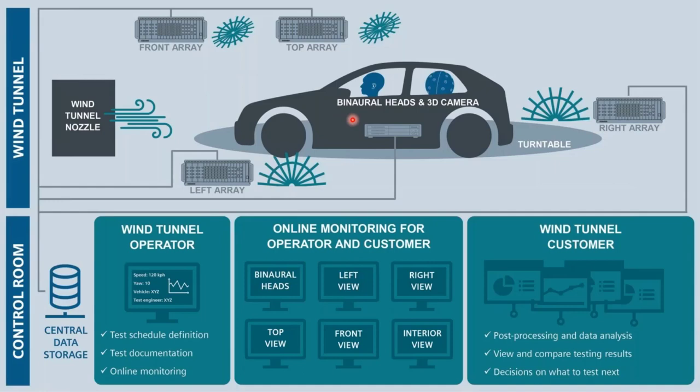In the wind tunnel itself, the vehicle faces into the nozzle. We have multiple measurement front ends and computers because we're talking many hundreds of channels. In one example, there's a front array, a top array looking straight down at the vehicle, an array on the left, and an array on the right — plus a spherical array and/or binaural heads inside the vehicle — all measuring simultaneously and writing to a central storage database.